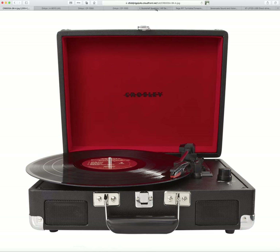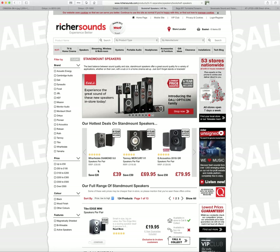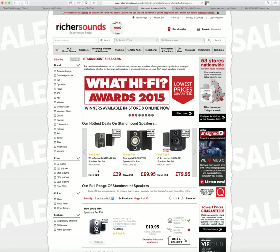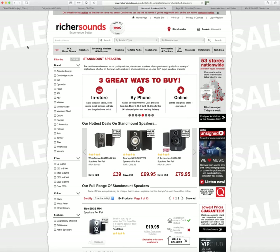Now I'm on Richer Sounds, which in the UK takes last year's product and sells it at discount rates. You can get some very good bargains on speakers here. I'm looking at these Wharfedale Diamond 9s with a recommended price of £60 being sold for £39. Those speakers are not going to be any hi-fi benchmark word, but they will do the job — and they will sound one hell of a lot better than the Crosley Cruiser speakers.